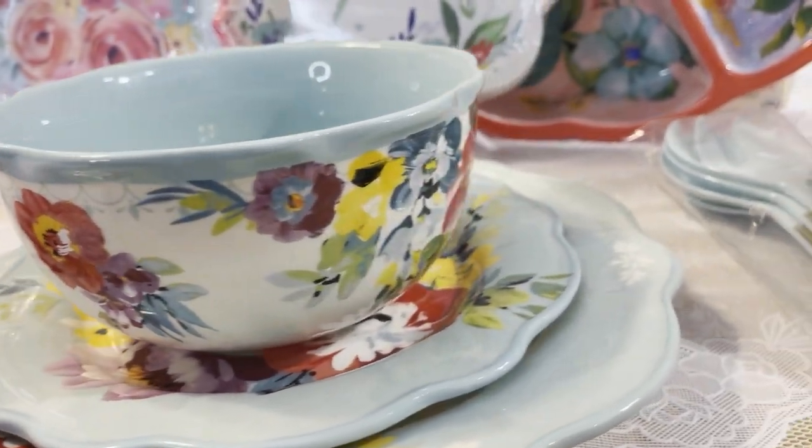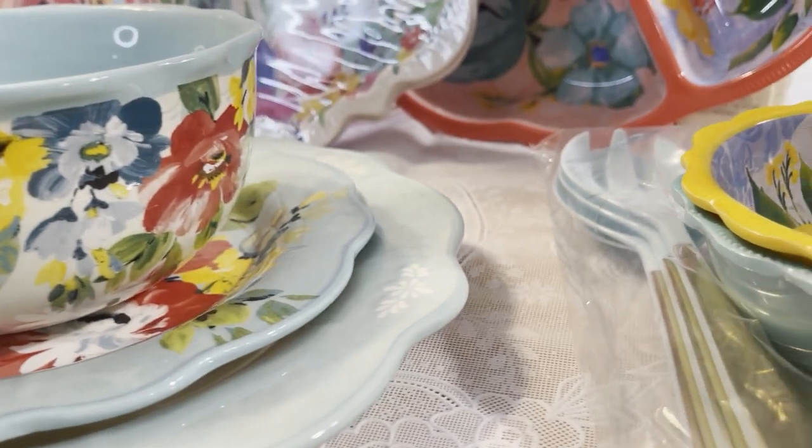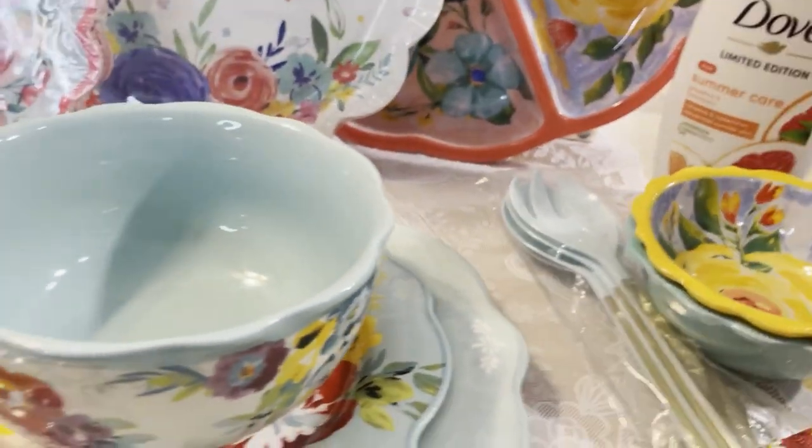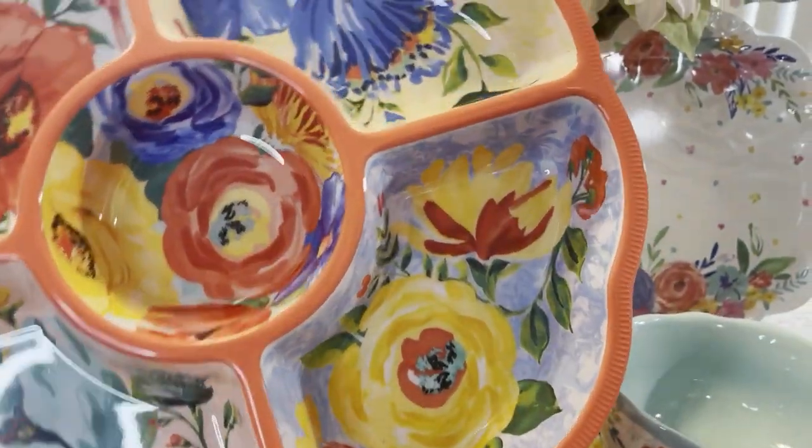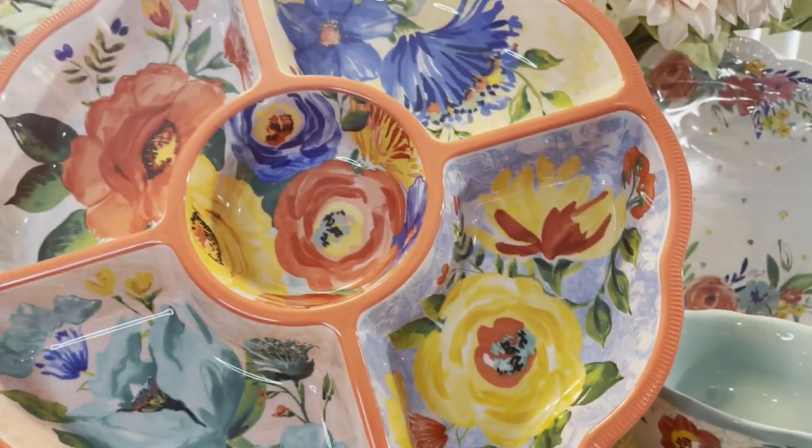This set was $49 — I'll link it below so if you're interested it will take you directly to the product.